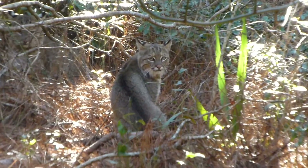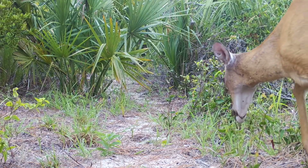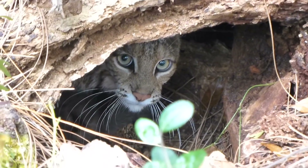Bobcats are very important to the Kiowa ecosystem. As the top predator, they help to control populations of prey species further down the food chain, including species like rats and mice, rabbits, and even deer. Bobcats do an exceptional job here at Kiowa of controlling deer numbers, and it helps keep our ecosystem in balance.